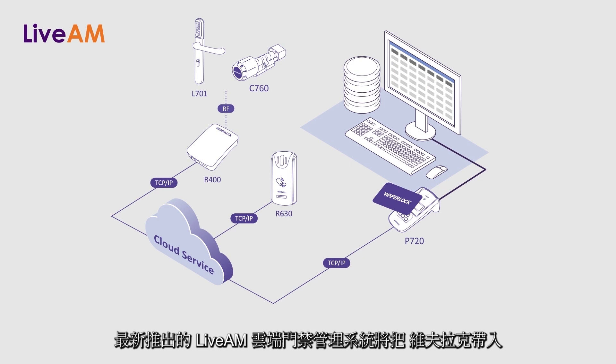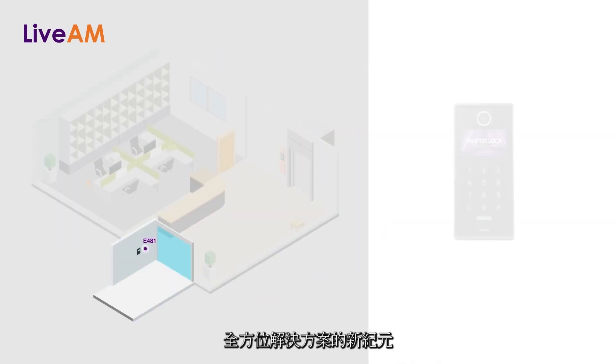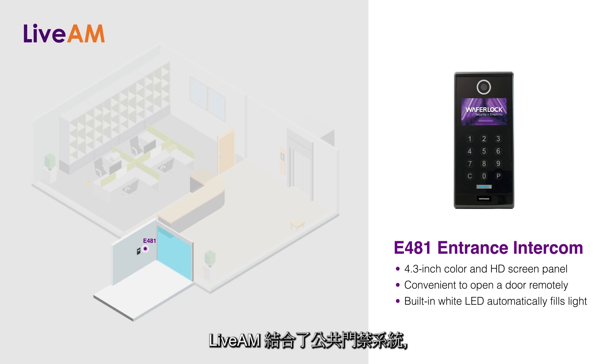The introduction of the LiveAM system brings WaferLock into a total solution era. It integrates public door access control, elevator control, and smart lockers,